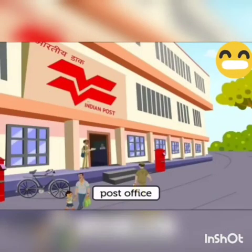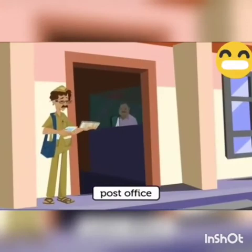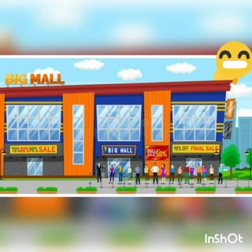We have a post office to send and receive letters, telegrams, and parcels. We have banks so that we can keep our money safe and take it out when we need it. Children, you all must have gone to a shopping mall.